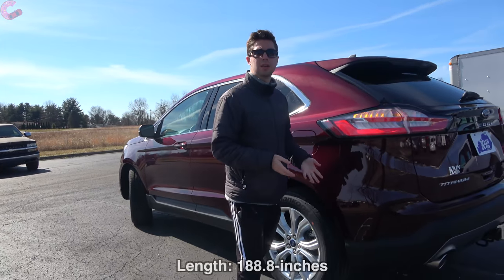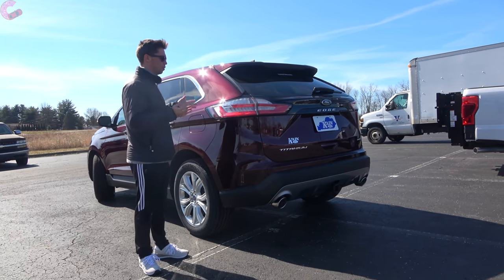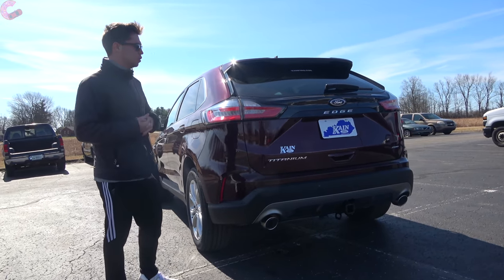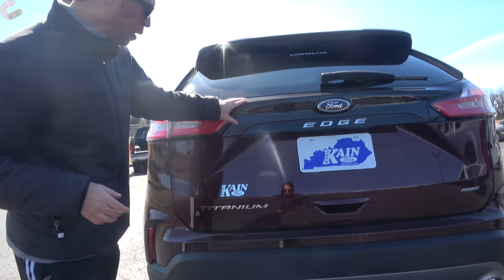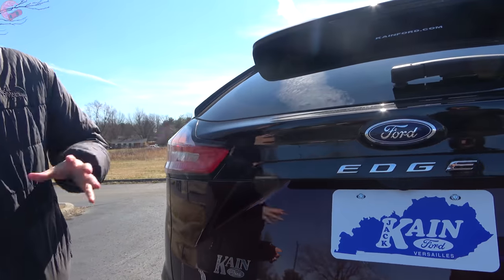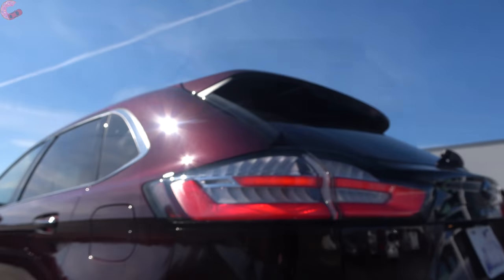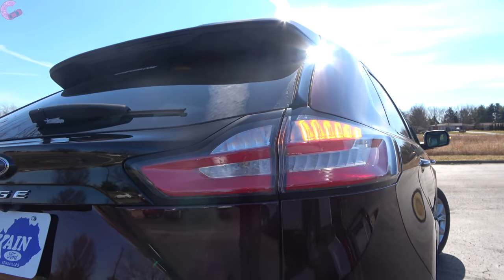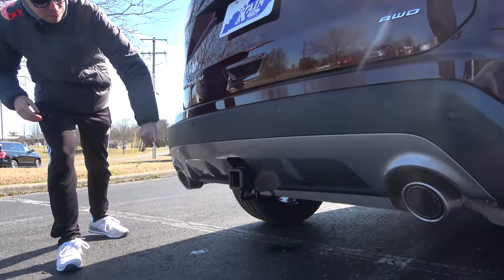For 2021 there are no changes to the rear design, although this is still a very stylish vehicle despite its age. Breaking down the individual elements: you have a blacked-out piece in the middle that gives a more aggressive look, Edge branding in the center, and full LED tail lights where every individual element — including the reverse light — is LED. At the bottom there's a nice chrome trim piece as well as dual exhaust outlets.